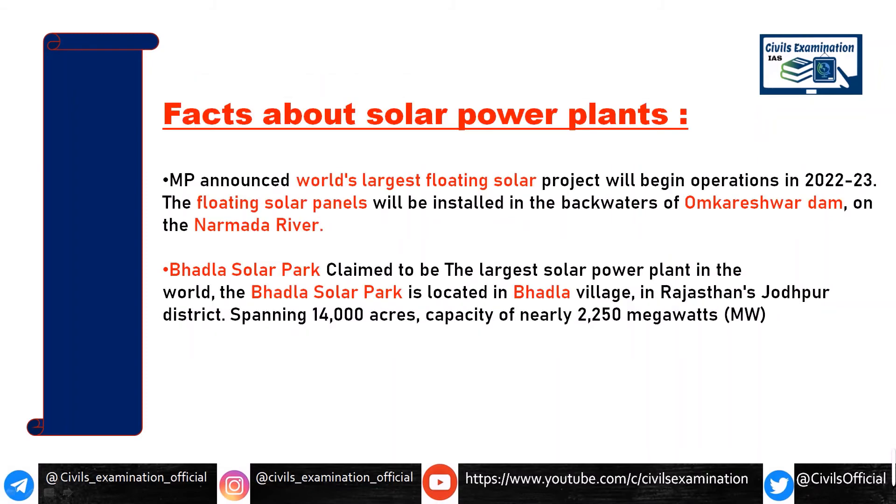As I mentioned, this NTPC plant commissioned in May is India's largest floating solar power plant. But recently, the state government has announced an even larger project — the world's largest floating solar power plant — to be located on the Narmada River at a dam called Omkareshwar Dam. The state government said it will be placed in operation in 2022 or 2023.